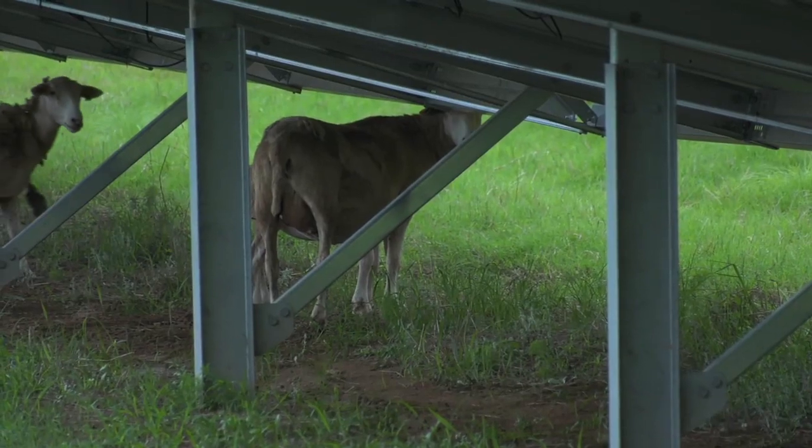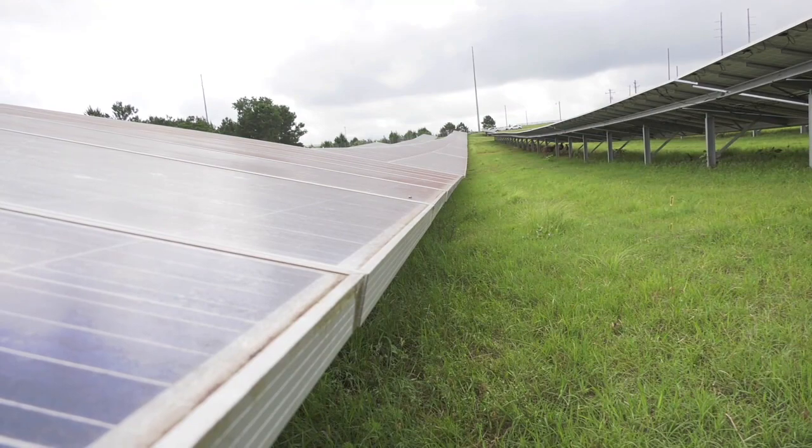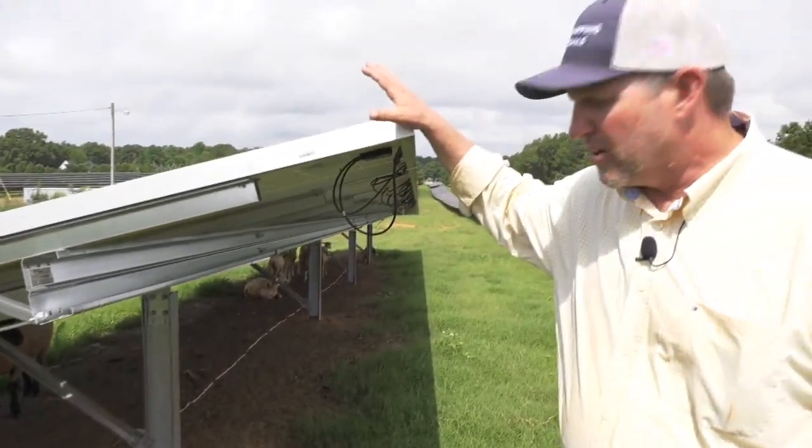The problem we have, if you don't maintain that, you have weeds — woody weeds — that can grow up in between these panels and do damage to the wires. There are also vines that will wrap around and shade the panels.